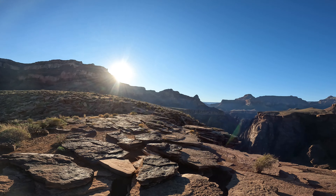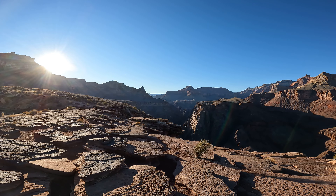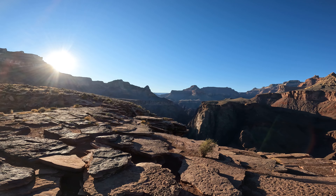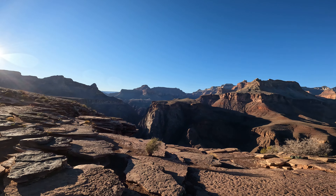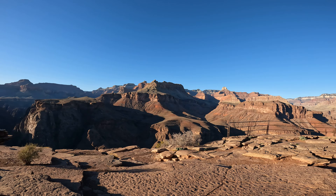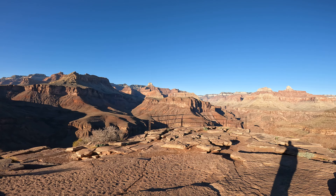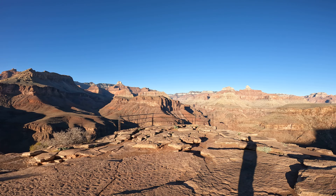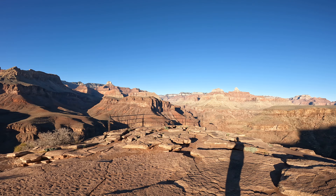Looking down river — the Colorado flows in that direction, headed south-southwest. And this is looking back over at the North Rim. You can just make out sections of the North Rim, you can make out some at the far section, the far view right there.